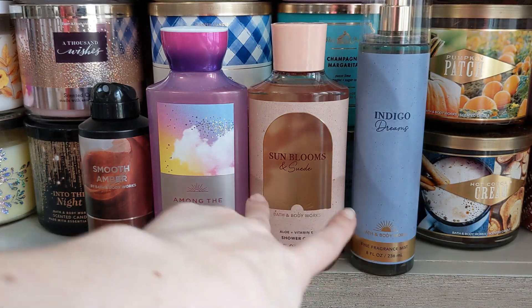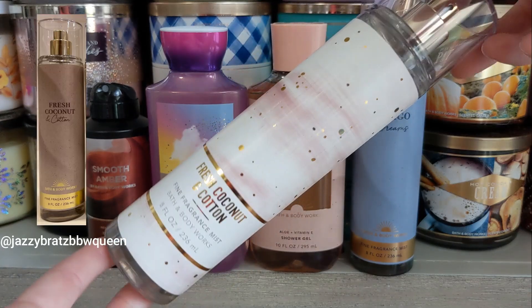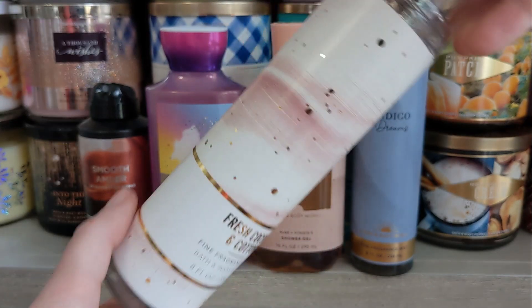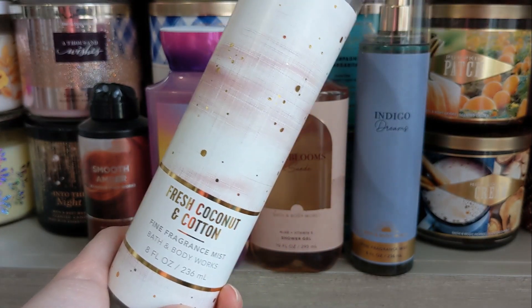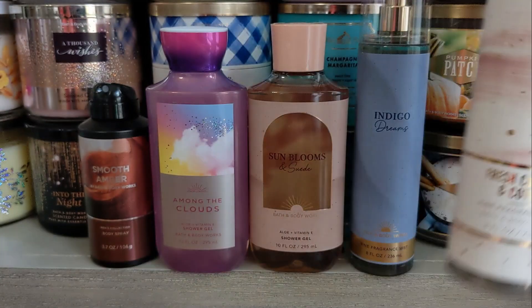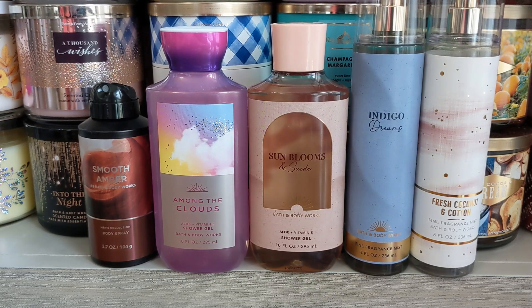Part of this same collection, it won't look like this, but Fresh Coconut and Cotton is returning, which I absolutely love. It has Coconut, Coastal Breeze, and Beachside Cotton. If you've never smelled it before, it is coconut with that laundry freshness — it's delicious. Perfect for springtime. It's really cool that one is coming back.